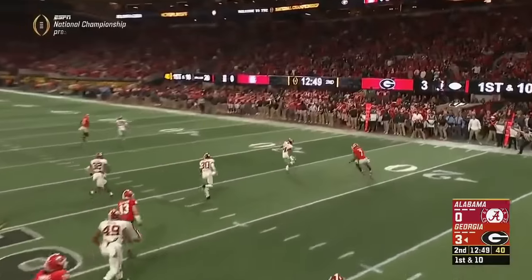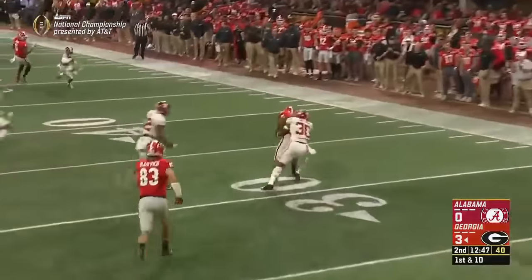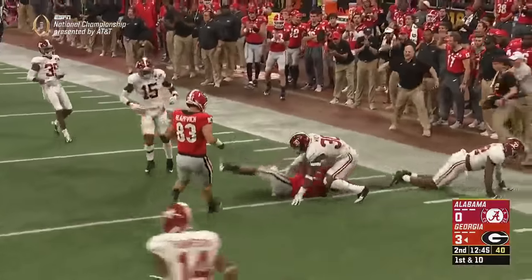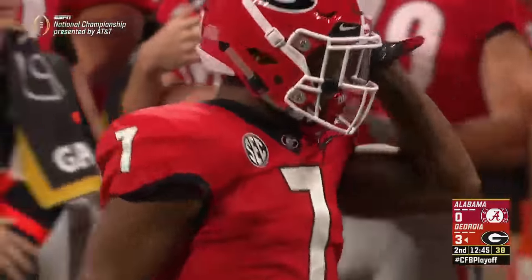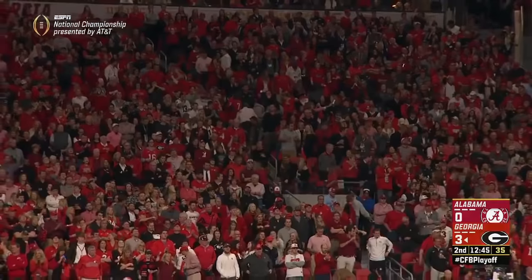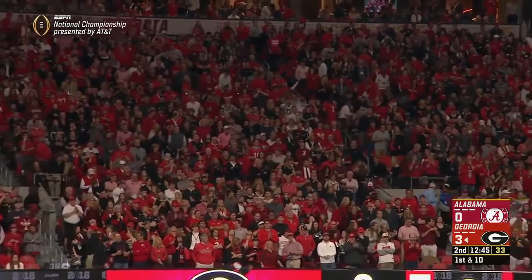Huddled quickly, flipped in the flat — Swift makes a cut. The talented back from Philly, the freshman, a big gain out across the 35. He beat Mack Wilson on that play. He is dangerous, and Georgia's theme continues: get the ball on the perimeter.